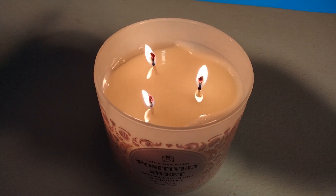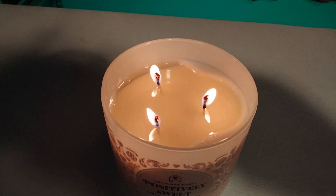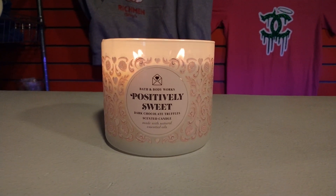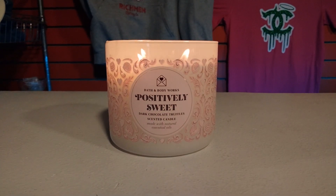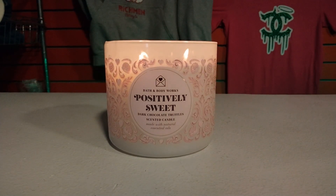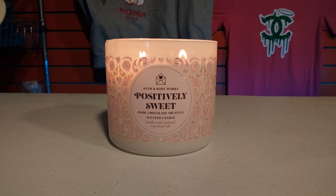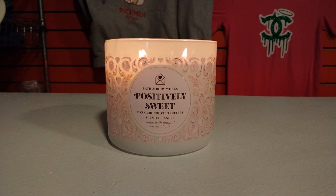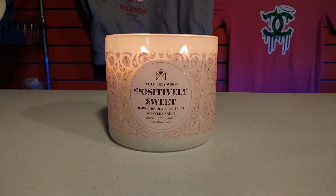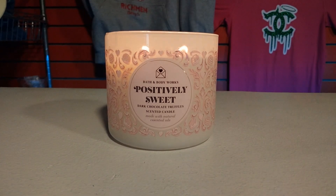Not too bad on the mushrooming. Just be mindful to trim your wicks in between burns. This candle smells scrumptious and I think it's a perfect addition for Valentine's Day. Definitely mood setting — it's a sexy scent. It's gourmand and it's really yummy. It's going to make you want to eat and crave chocolate. I really hope you guys enjoyed this candle review. Are you guys eyeing the Positively Sweet Dark Chocolate Truffles Three-Wick Candle? I highly recommend it because it's been a while since we've had such a good chocolate gourmand candle.